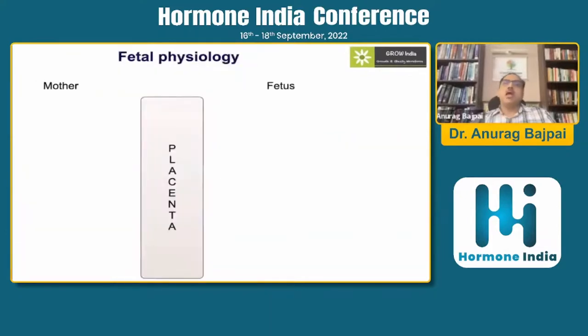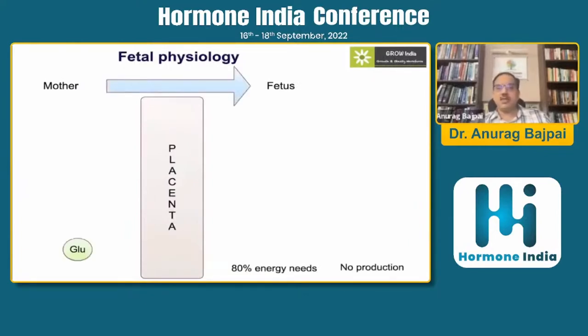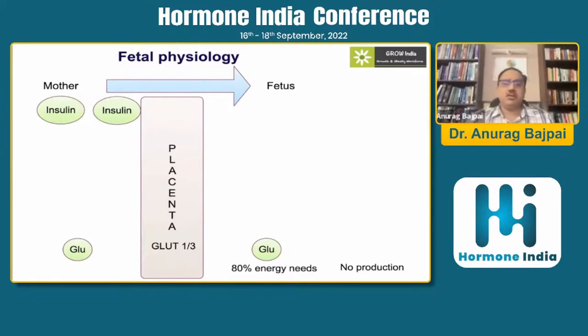The fetus is entirely dependent on glucose for energy needs, and this glucose comes entirely from the mother through a passive gradient using the GLUT transporter — 80% of fetal energy needs are met by glucose. The fetus is in an anabolic phase. Two important mechanisms: insulin cannot cross the placenta, and the placenta produces human placental lactogen (HPL), which induces insulin resistance in the mother, raising her glucose levels and providing greater glucose to the fetal circulation.